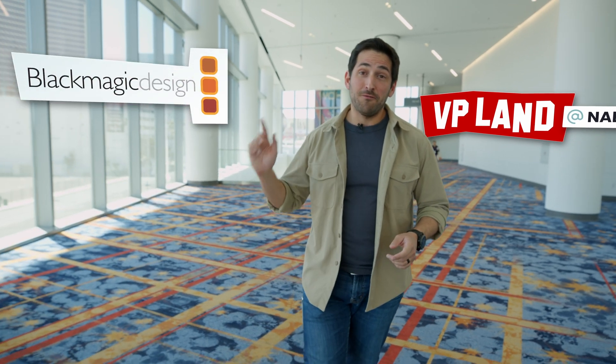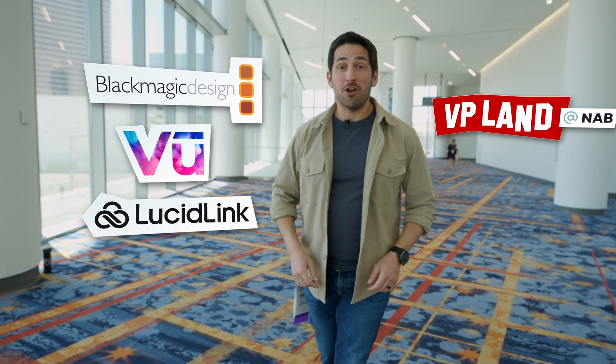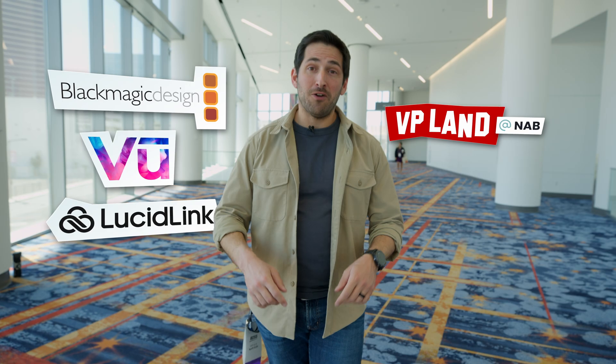Special thanks to our sponsors — Blackmagic, VIEW, and LucidLink — for helping make our NAB coverage possible. And now back to the video.